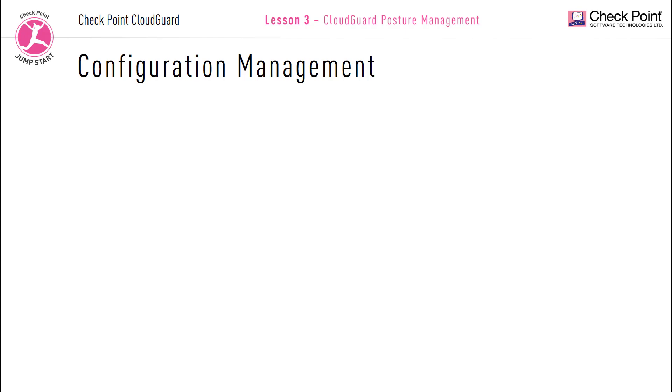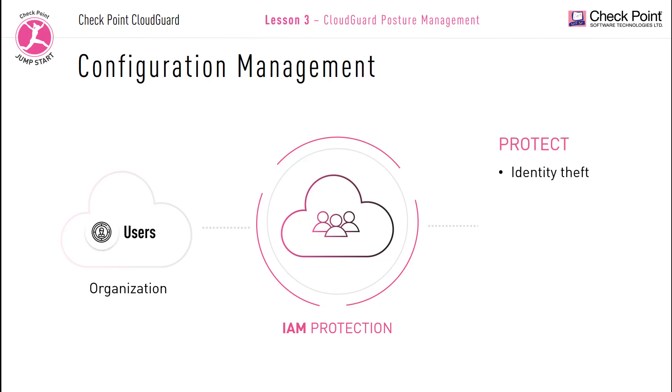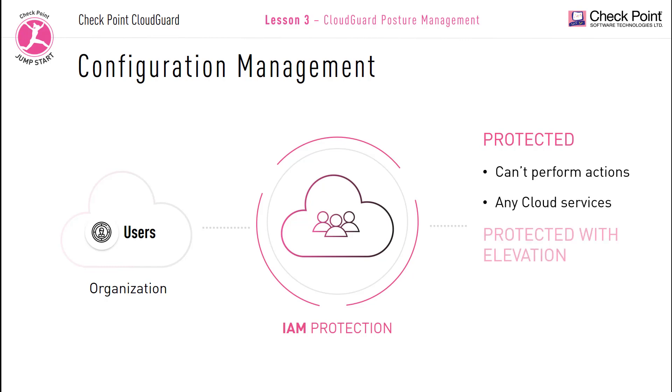CloudGuard posture management identity and access management: CloudGuard provides identity protection and on-demand user access to protect your organizations against identity theft and stolen credentials. IAM safety gives security teams granular control over users, roles, and actions to prevent and protect against compromised credentials. IAM protection has two kinds of protections: protected mode, where users cannot perform protected actions on cloud services; and protected with elevation mode, where only certain protected actions can be performed when you elevate privileged permissions on an as-needed basis only. This mode helps protect the cloud in case the administrator's credentials have been compromised, granting permissions only for a specific small amount of time.